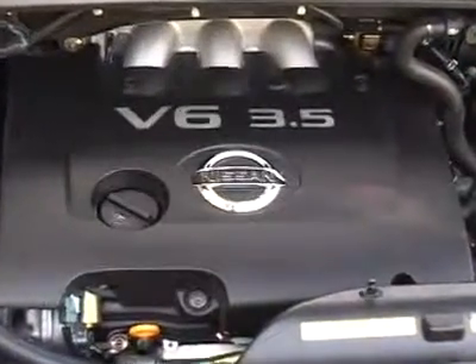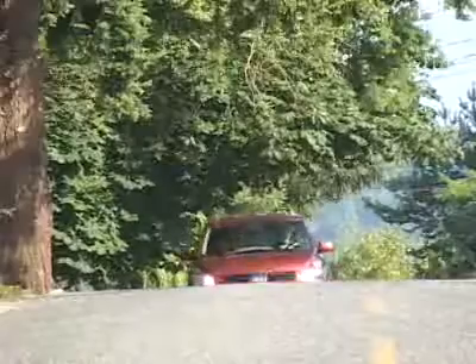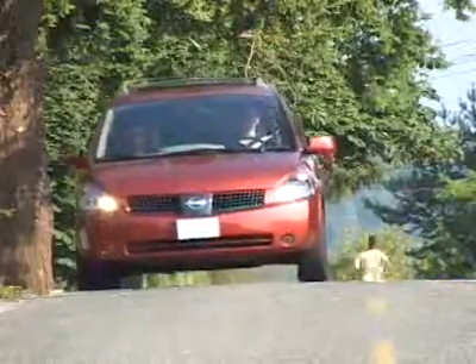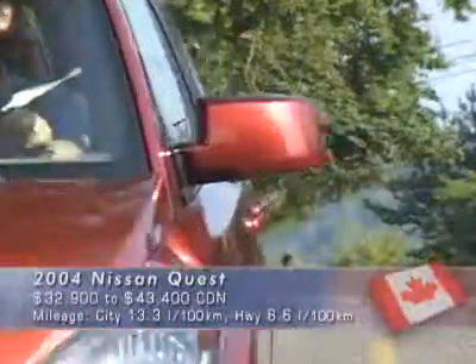Under the hood, you'll find Nissan's 3.5-liter V6, which churns out 240 horsepower — the same amount as the Honda Odyssey. That's a lot of power for a minivan, and cruising around the city and on the highway, no problem. When you put your foot into the accelerator, you can really hear the growl from that V6 engine. Fuel consumption for city and highway driving is about average for a big V6 minivan.